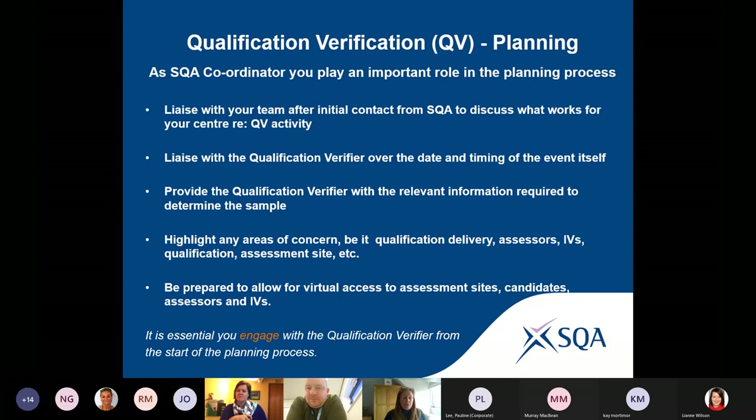It's really important for you as a coordinator to engage with the EV from the very beginning of the planning process. Don't let an EV dictate the way forward — it is mutually agreed. It's about working the sample, arranging the activity, and planning the day's event together. There is a Qualification Verification Guidance for Centres which has just been published on our website, and it talks about the SQA coordinator's responsibilities through the qualification verification activity.